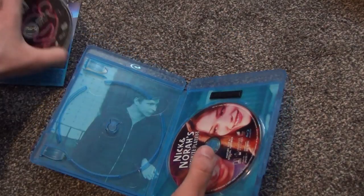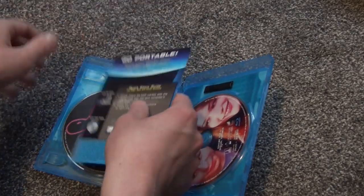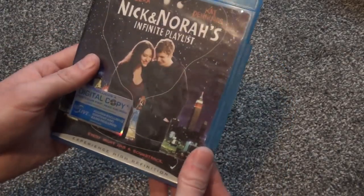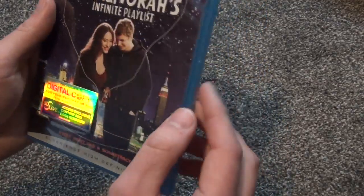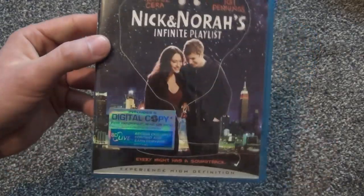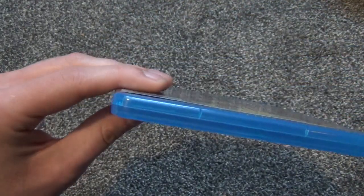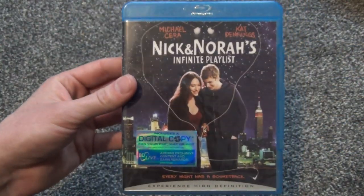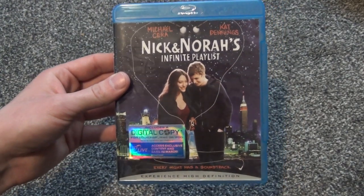That's kind of nice, just a little something extra to look at. Aside from that, that's about all there is to say — nothing super fancy or special about this release. But for four bucks I think that was a pretty good buy, assuming it's a good movie of course. It was just low enough for me to blind buy it. So there it is — Nick and Nora's Infinite Playlist on Blu-ray. Hope you guys enjoyed this video and we'll see you in the next one.